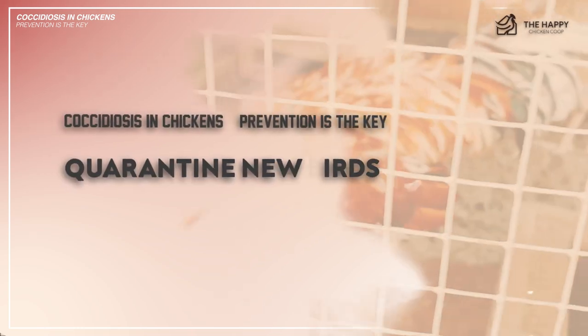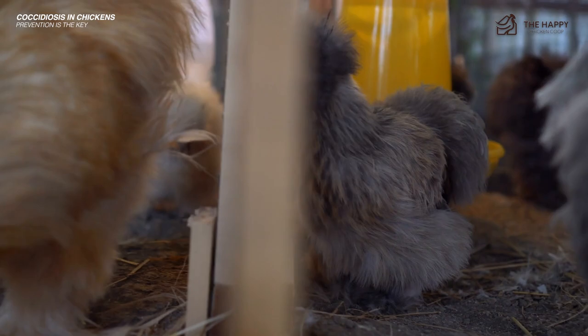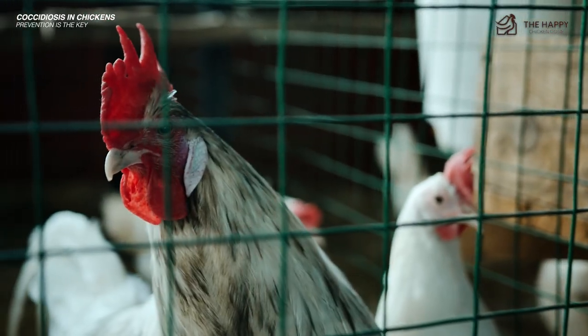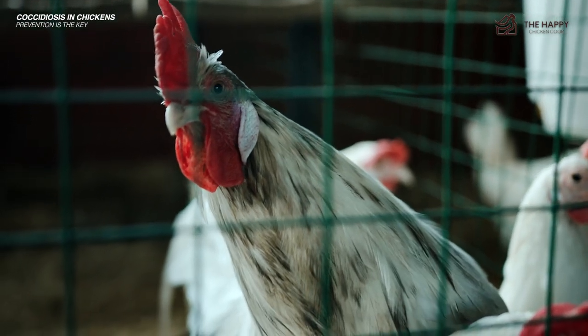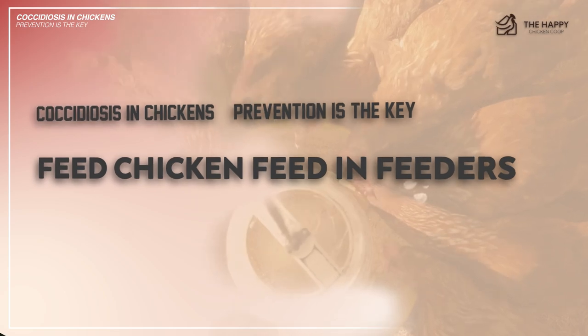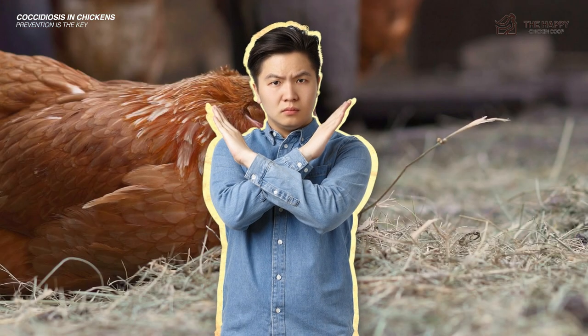Number six: quarantine new birds. When bringing new chickens into your flock, keep them separate from the rest for at least 30 days. Watch for symptoms, and once you're sure it's safe, you can introduce the new flock members. And lastly, number seven: feed chicken feed in feeders. Never throw crumble or food on bedding in coops, because if coccidiosis is present, your chickens can quickly ingest it by accident.